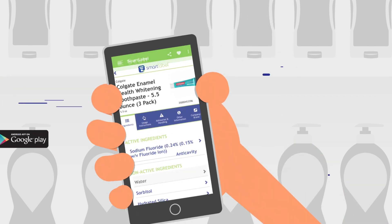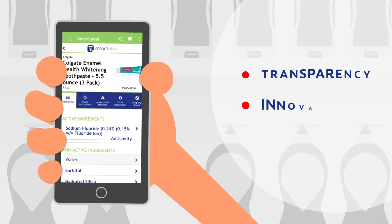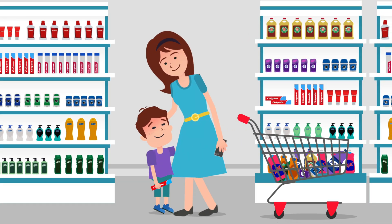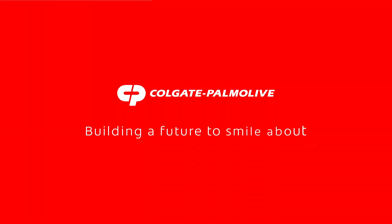We're proud to embrace Smart Label as part of our ongoing commitment to transparency, innovation, and community to help you make the choices that matter most. Colgate Palmolive, building a future to smile about.